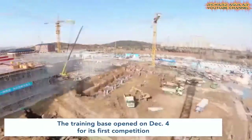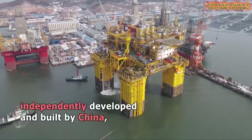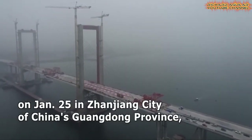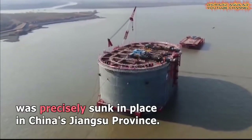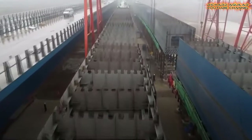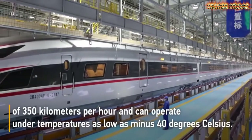In today's video, you will see something unbelievable from China when it comes to building super mega projects. If you are here to watch unbelievable super engineering and amazing construction of super-sized mega infrastructure projects from China, you definitely come to the right place. Without further ado, let's get started.